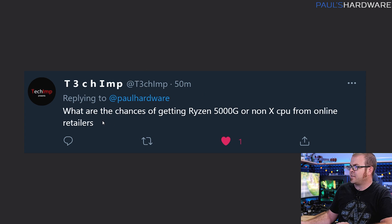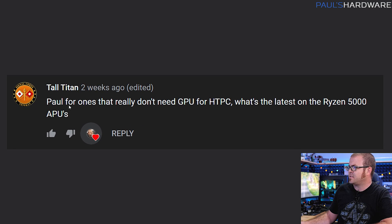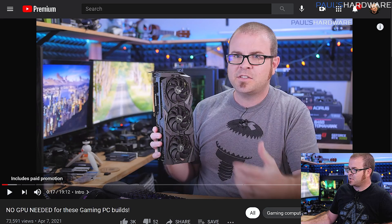Asked for some responses on Twitter, and that's where this came from. What are the chances of getting a Ryzen 5000G or non-X CPU from online retailers? Likewise, TallTitan in the YouTube comments asked: for ones that really don't need a GPU for an HTPC, what's the latest on the Ryzen 5000 series APUs? There were several questions along the same line, and this is asking me to do an APU or IGPU build like I did back in the 10 series era. I believe that question was asked before this video was posted — this is my monthly builds video for April, where I went over four different builds that don't need graphics cards.